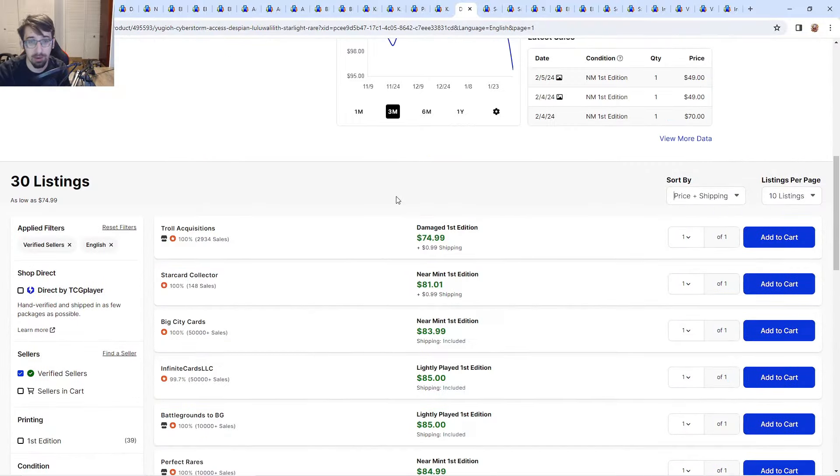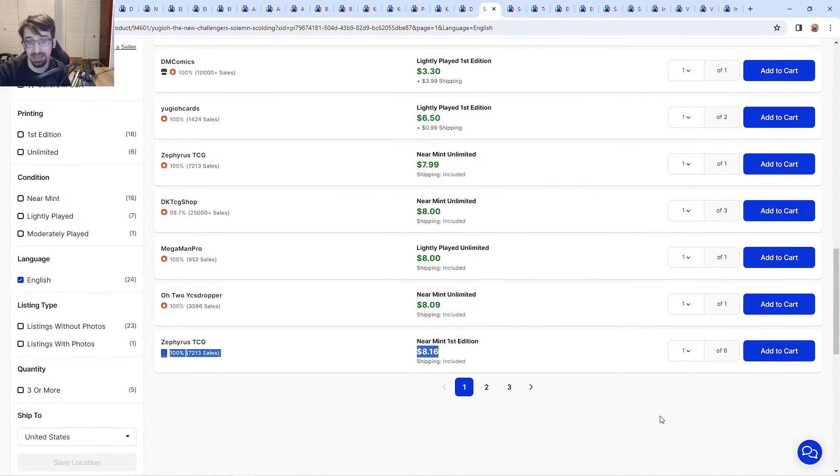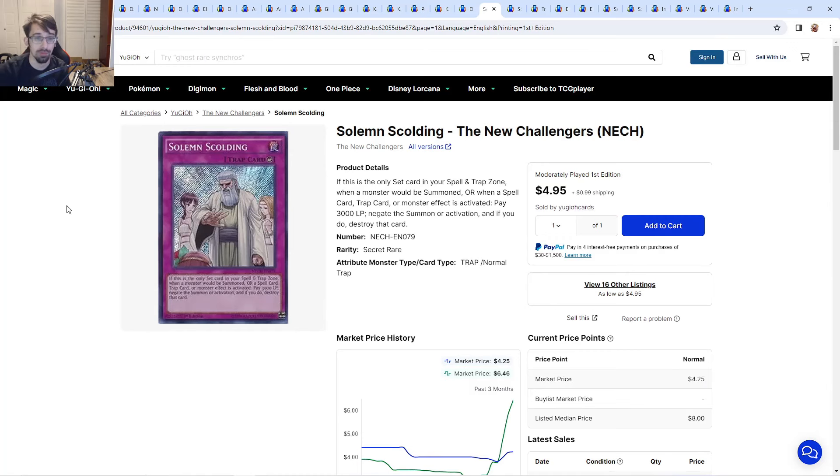Lulu is about $81–$85 right now. Solemn Scolding is bought out — people are trying to play this with the new Iron Thunder Strike card, which you set in your spell/trap zone, pay 3000 LP to negate a summon or activated card effect. It's about $7–$8 for near mints, and first editions have only 16 listings. I told people this was a good $2 pickup for older formats, but with all our other Solemn cards at three, some people have hopes for it right now. It's a card to keep an eye on.